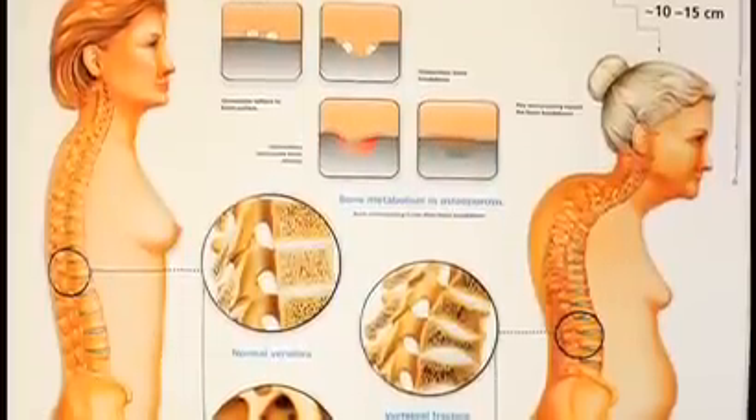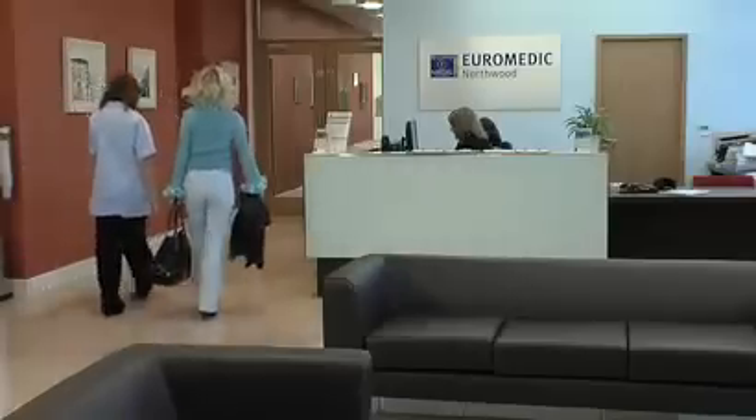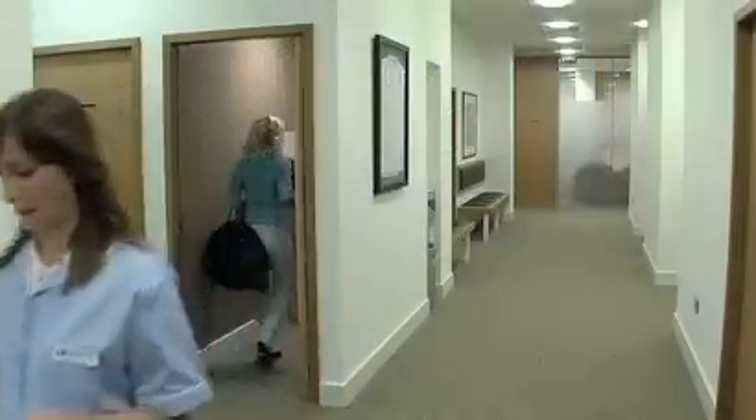Osteoporosis is a decrease in bone mass, commonly called thinning of bone. Osteoporosis results in weaker bones and a higher risk of bone fracture.